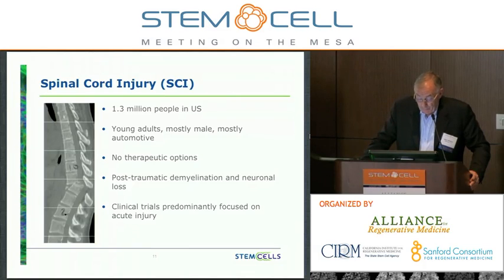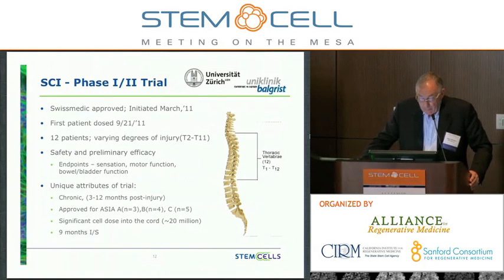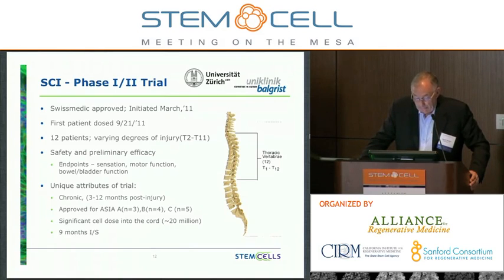These are young adults, mostly male, mostly automotive injuries, and there are really no therapeutic options. They suffer with post-traumatic demyelination and neuronal loss. We also noticed that clinical trials have predominantly focused on acute injury, which is quite a difficult task in and of itself. So we went to Switzerland and got Swiss Medic approval to conduct this phase 1-2 trial, which we initiated in March of this year. The first patient was dosed on September 21. We're looking to recruit 12 patients in total with varying degrees of injury from T2 to T11. Safety is a major consideration, and we're also looking for preliminary efficacy — sensation, motor function, bowel and bladder function. We're starting in the ASIA A population and will quickly move to Bs and Cs, where we think it will be more likely to pick up evidence of clinical activity.